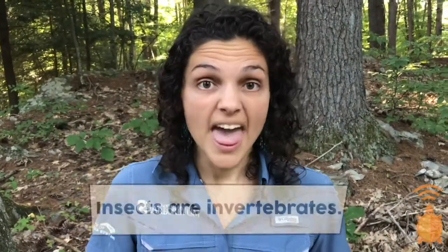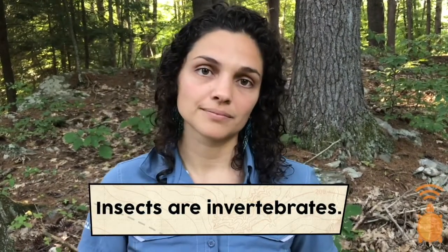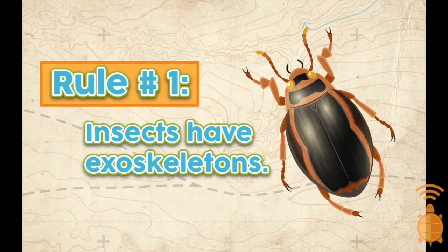So let's start with the big question: what are insects? Well, insects are invertebrates, and this means they don't have a bony skeleton or spine inside their body. Knowing that insects are invertebrates will help us with our first rule — that insects have exoskeletons. An exoskeleton is an outside skeleton that is a hard covering. You can think of it like a knight's armor. By having an exoskeleton on the outside, it helps protect the softer parts on the inside.